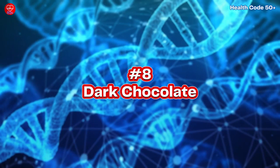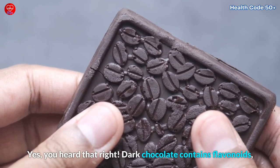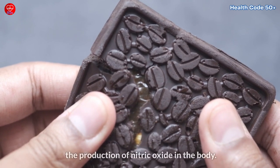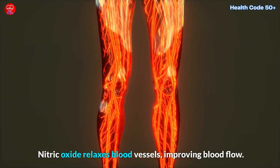8. Dark Chocolate. Yes, you heard that right. Dark chocolate contains flavonoids, which are natural compounds that can help stimulate the production of nitric oxide in the body. Nitric oxide relaxes blood vessels, improving blood flow.